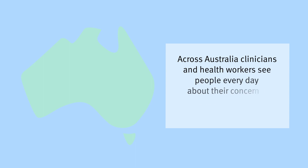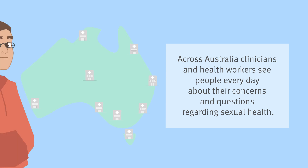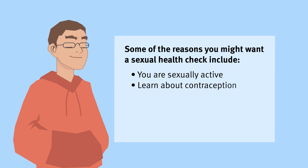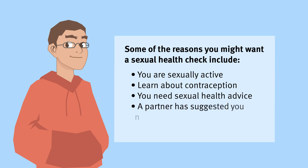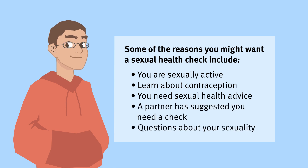Across Australia, clinicians and health workers see people every day about their concerns and questions regarding sexual health. Some of the reasons you might want a sexual health check include if you are sexually active, you would like to learn about contraception, you need sexual health advice, a partner has suggested you need a check, or you just have questions about your sexuality.